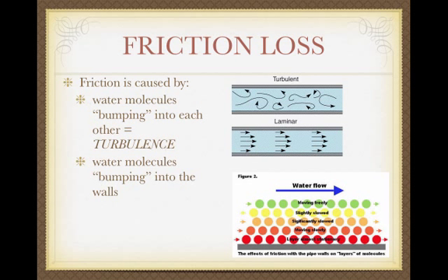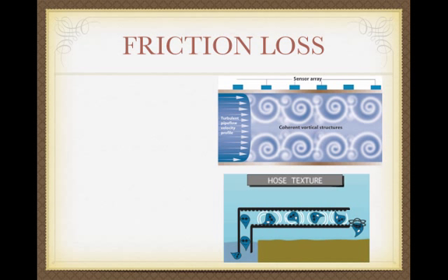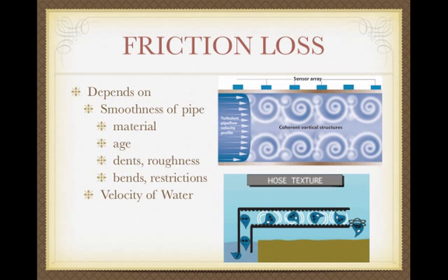The other source of friction in a closed conduit is water molecules bumping into the walls of the pipe, which also causes friction loss. How much friction loss there is depends on the type of pipe — the size and the material. PVC is not going to lose the same amount as copper or steel. And as pipe gets older, it gets rougher.